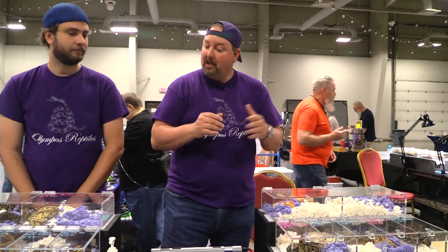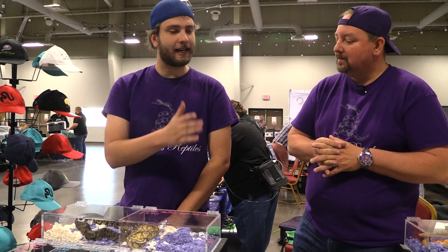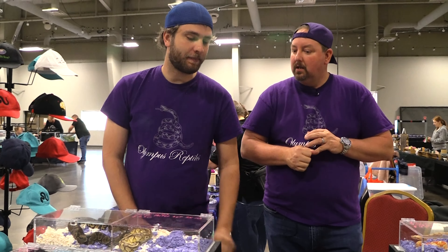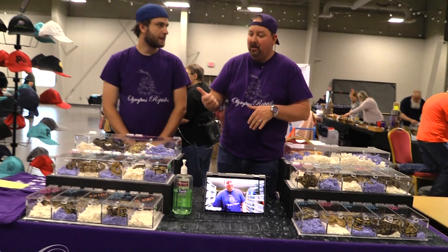Caleb, this is your first time ever vending at a show. What do you think so far of the setup? Yeah, I like it. It's very clean, very organized, not cluttered. It really pops with the background. One thing I'll always tell you guys when you're doing this: clean and organized is good.